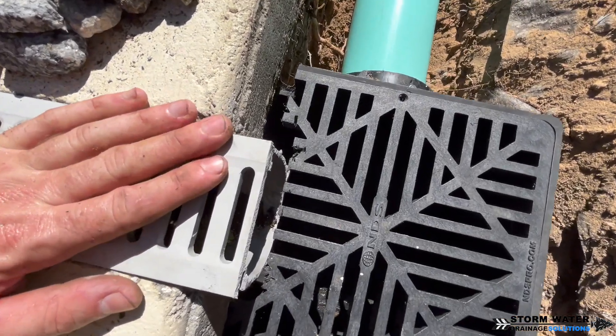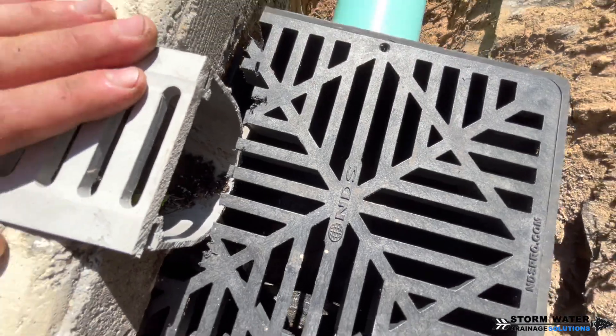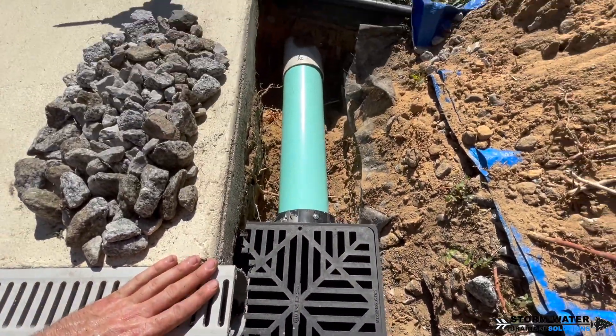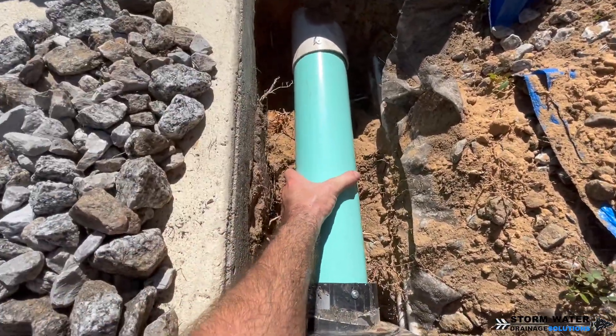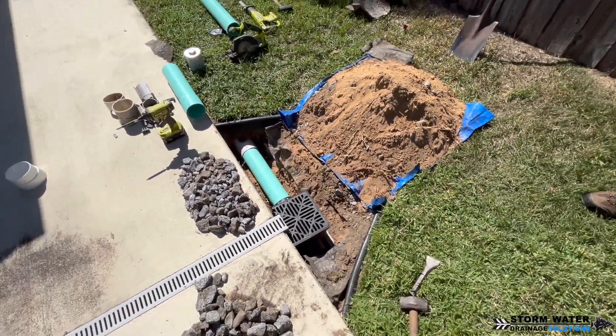If we were to have to dig up this entire main line and re-sink it, it would just be way too much money for the client's budget. So the better option was to custom cut these catch basins and put them below the channel drain.